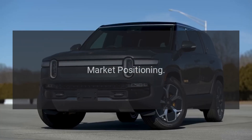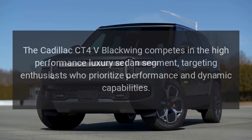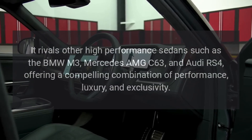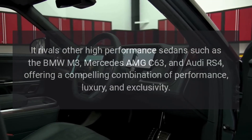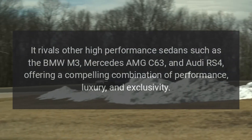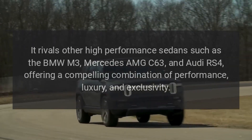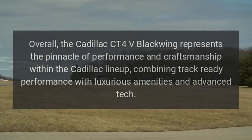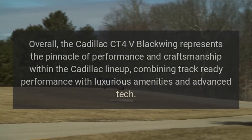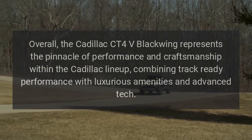Market positioning. The Cadillac CT4-V Blackwing competes in the high-performance luxury sedan segment, targeting enthusiasts who prioritize performance and dynamic capabilities. It rivals other high-performance sedans such as the BMW M3, Mercedes-AMG C63, and Audi RS4, offering a compelling combination of performance, luxury, and exclusivity. Overall, the Cadillac CT4-V Blackwing represents the pinnacle of performance and craftsmanship within the Cadillac lineup, combining track-ready performance with luxurious amenities and advanced technology.